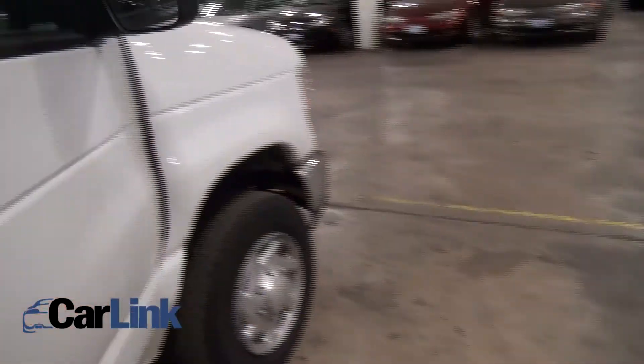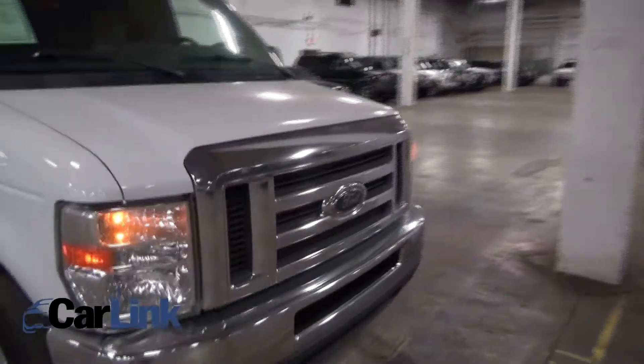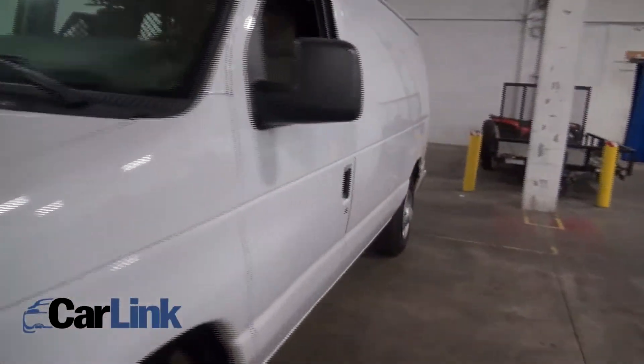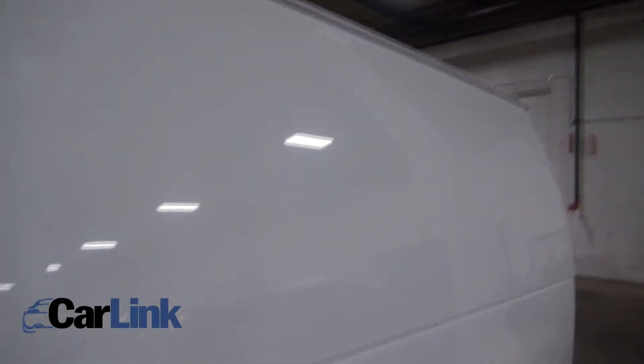It has the owner's manual and some booklets in there. This one even comes with power windows — unfortunately you don't always get those. The exterior is clean down the side; you could letter it up, and it doesn't look like it was ever lettered.